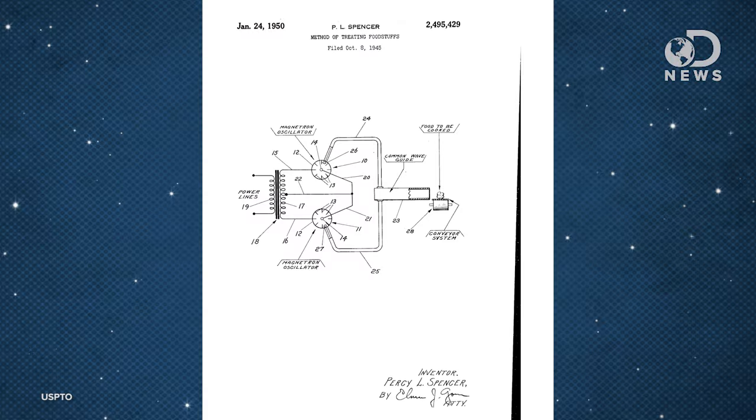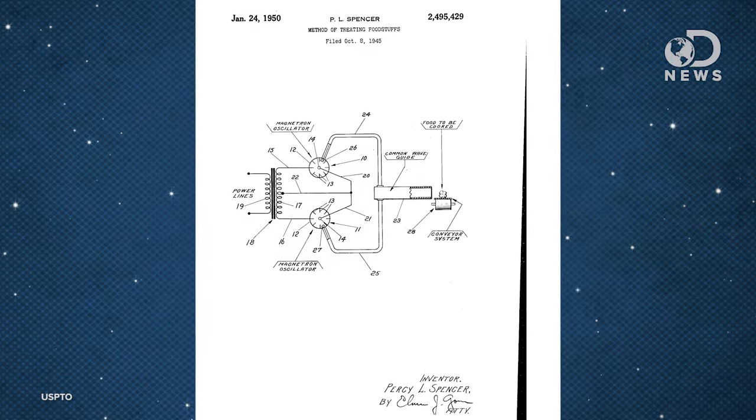The microwave has roots in radar research. During World War II, scientist Percy Spencer accidentally melted a candy bar in his pocket, and after some experimentation, he patented the first microwave heating device.